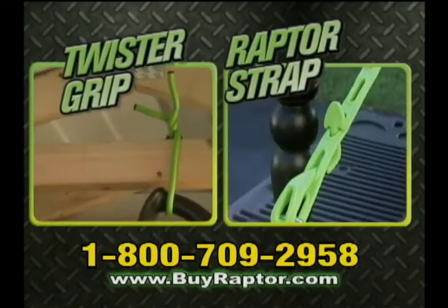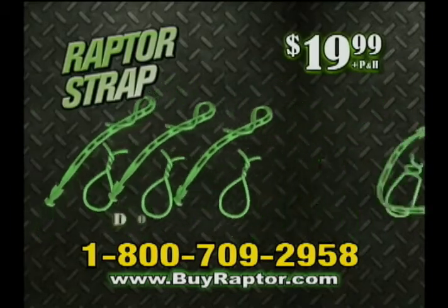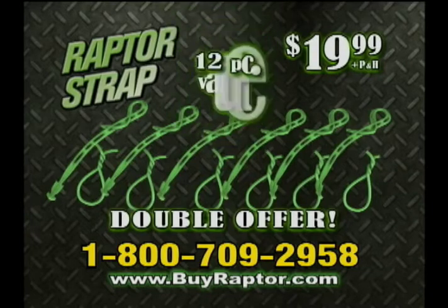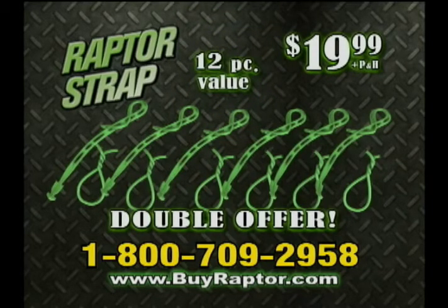But wait! Order right now and we'll double the offer and send you three more Raptor Straps and Twister Grips absolutely free. This incredible 12-piece value is all yours for just $19.99.